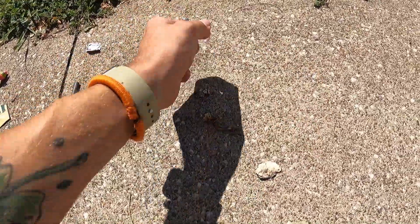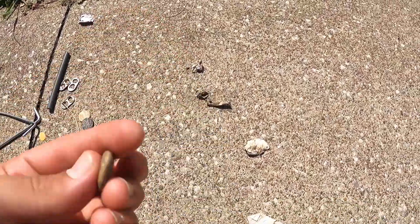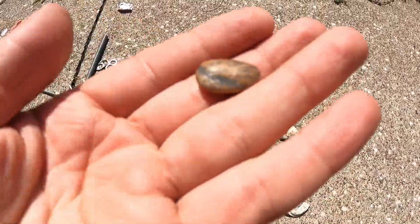I found a screw, a smaller screw. Super duper cool rock that is naturally tumbled.